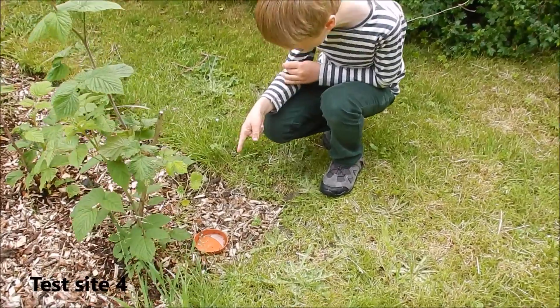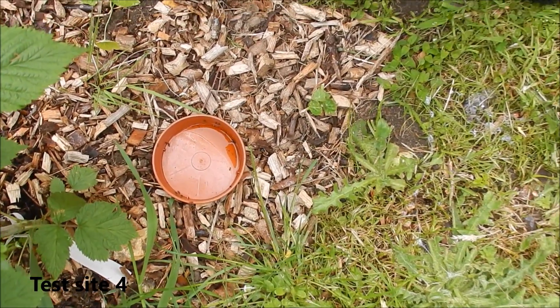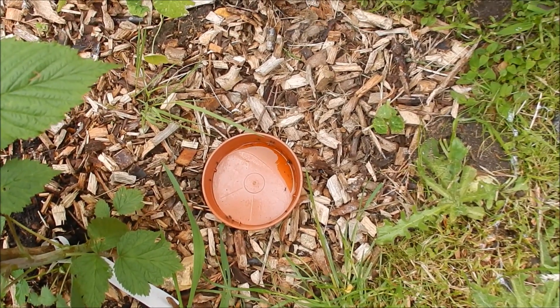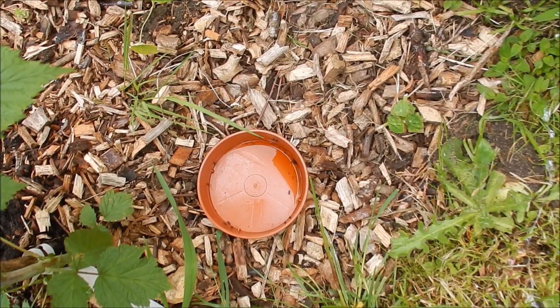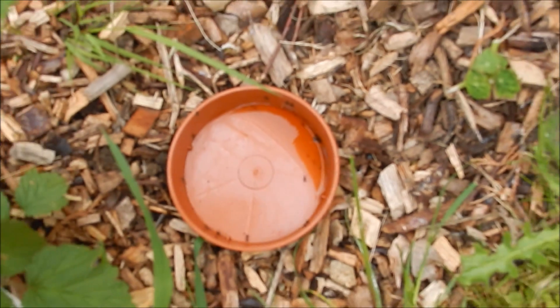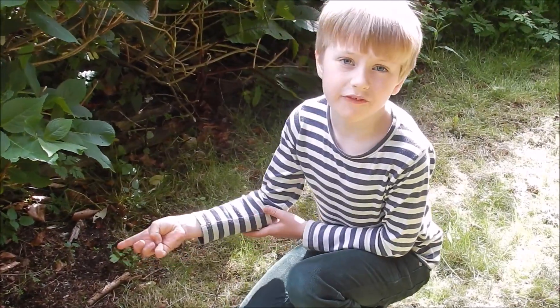Oh, look at that — ants have drunk almost all of my Coca-Cola, but there are no slugs around. My conclusion for test site four is that ants are definitely very interested in Coca-Cola, while slugs are not at all even remotely interested in Coca-Cola.